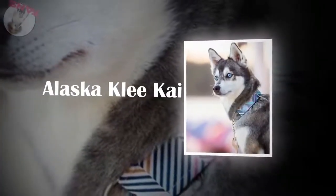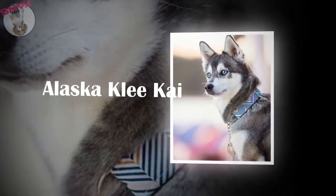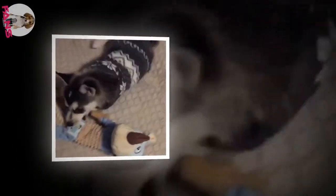The Alaskan Klee Kai was developed fairly recently by a woman in Alaska who took a strong interest in a small dog resembling a husky. Over time, other breeders became interested in furthering the development of the Alaskan Klee Kai; however, it is still considered a rare breed.